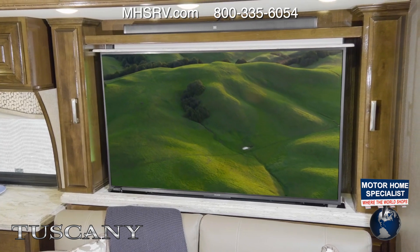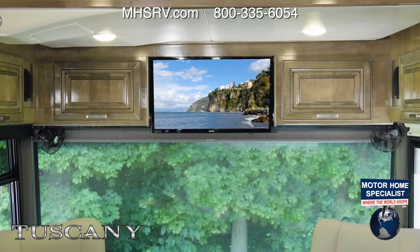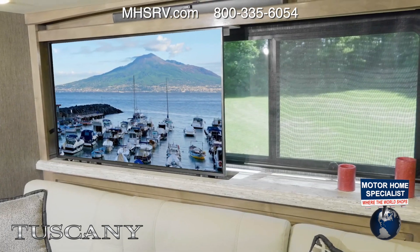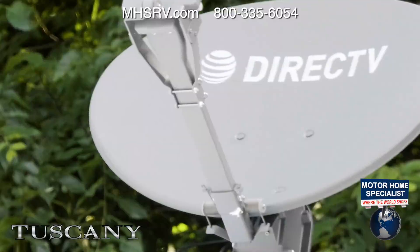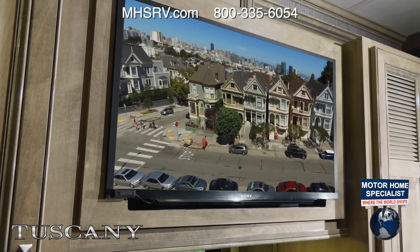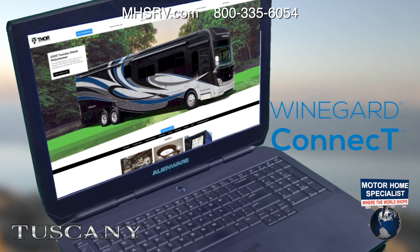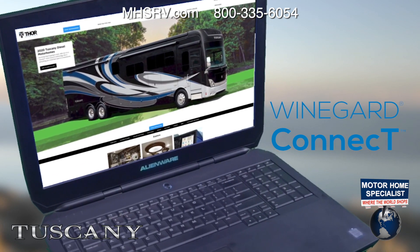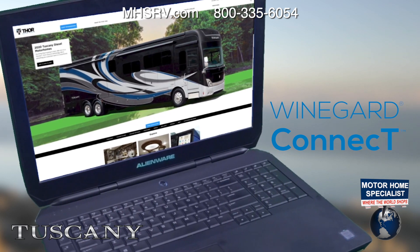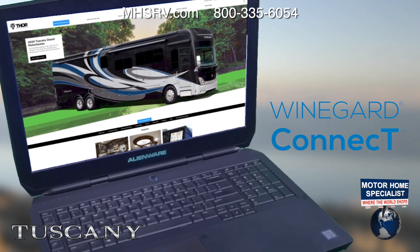The Tuscany is an entertainment powerhouse. Whatever the mood calls for, you have access to TVs, a Blu-ray player with soundbar, and the Winegard Traveler HD satellite dish. Or set up your own safe, secure internet connection with the Winegard Connect 2.0 Wi-Fi extender and 4G hotspot. Your smart TVs or favorite device are ready to roll, and you can surf the web with peace of mind.